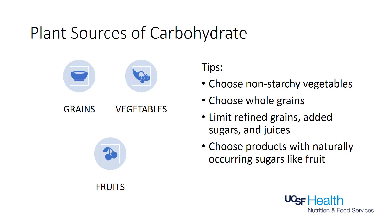Carbohydrates come from grains, vegetables, fruits, and dairy products like milk, yogurt, and milk substitutes. To go plant-based, choose more non-starchy vegetables, whole grains, and fruits in place of processed and refined grains and sugars, and try to limit your juice intake.